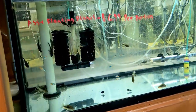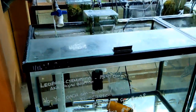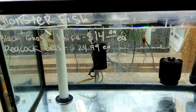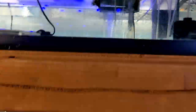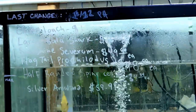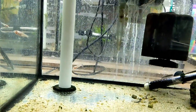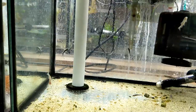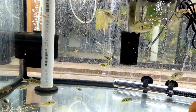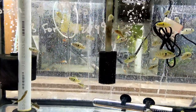Starting here you start seeing more cichlids. They've got some yo-yo loaches, some eels, your convicts, some bala sharks, and more eels. They also have stuff that's not very common, like the blind tetras - those are not very common, you don't find them in most stores. They have some flag fish in here, some zebra loaches.